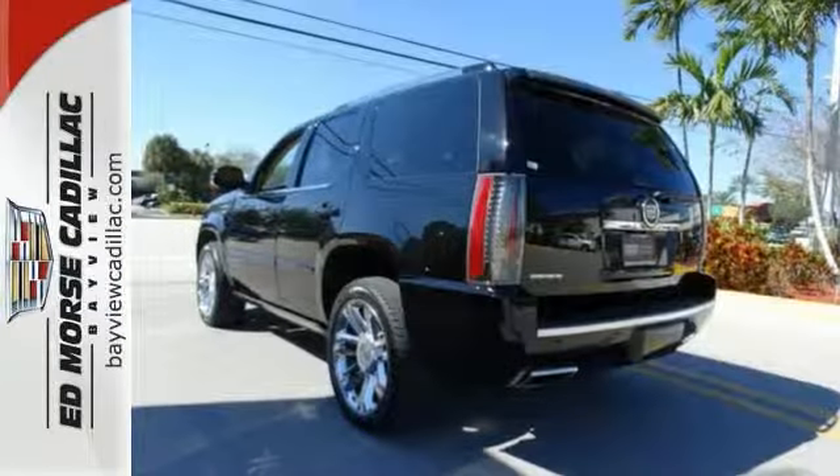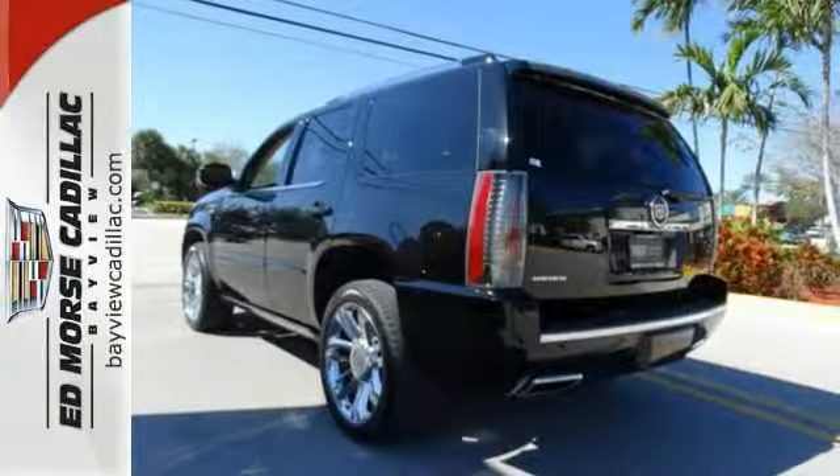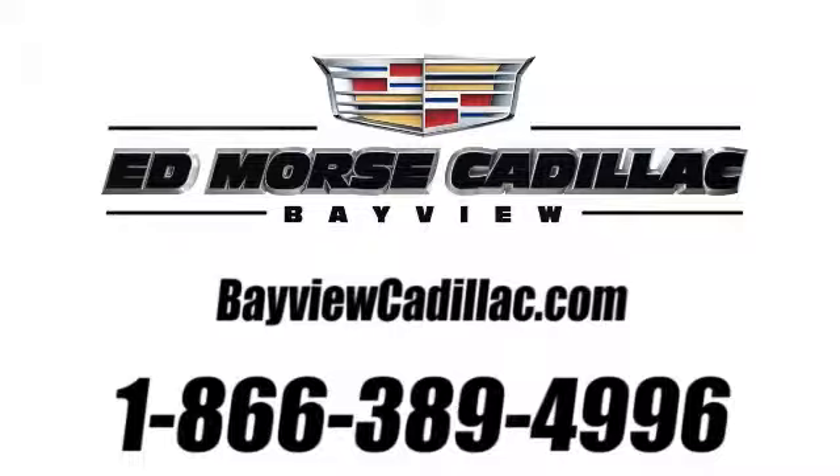Give us a call today to schedule your test drive. Call us today at 1-866-389-4996. For value and for service, it's Ed Morse.